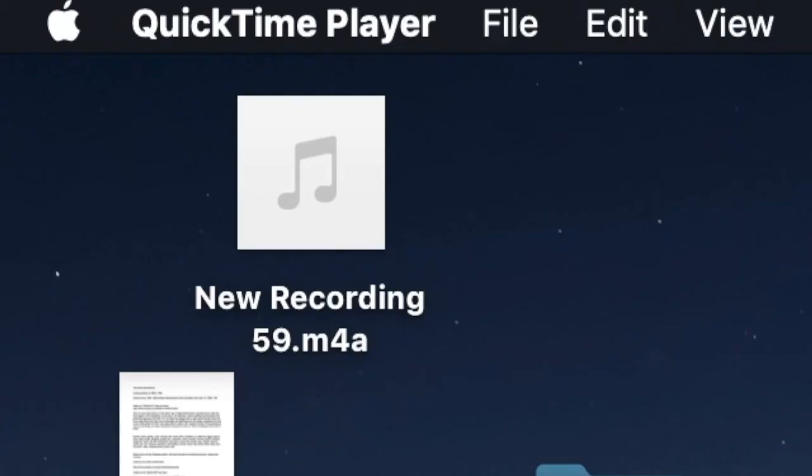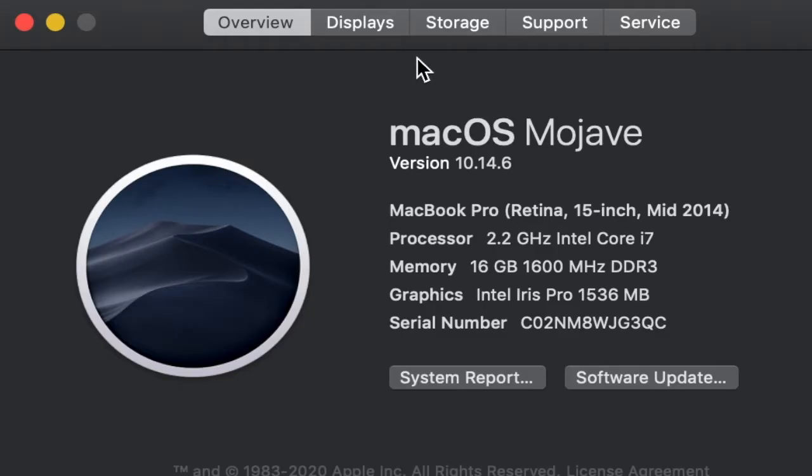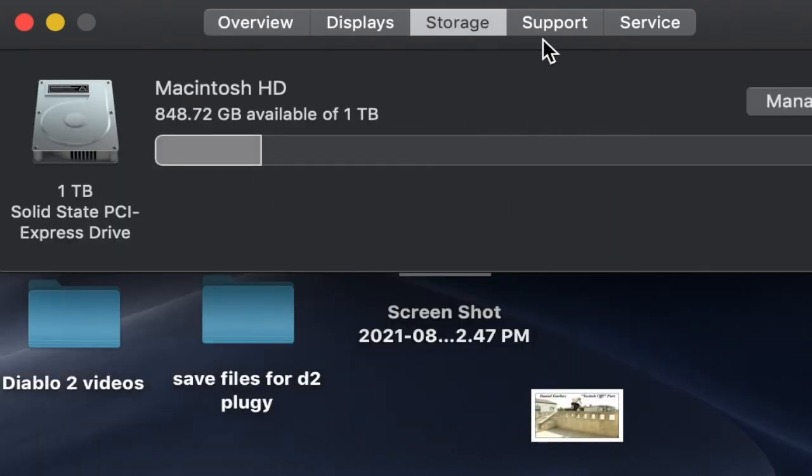All of your apps, files, and everything you had prior will be exactly as it was. Now to check your SSD storage, go to the Apple icon on the top left and click 'About This Mac.' Once the new screen comes up, go over to Storage to verify your new storage space is now what it was upgraded to — in this case, one terabyte. And that's going to be it for this video.